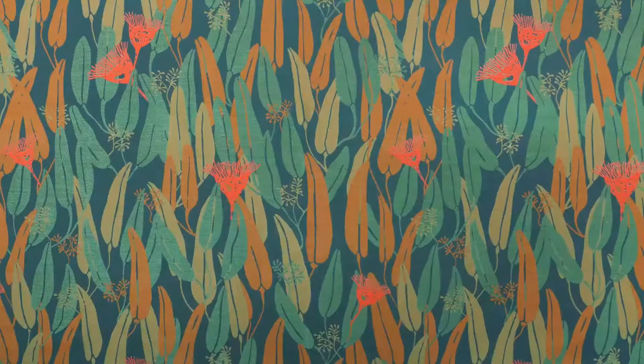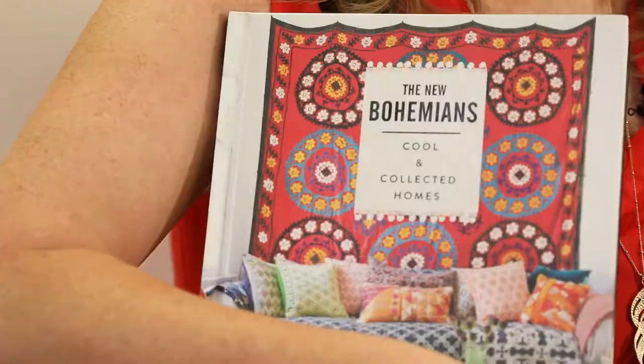Justina is all about color and pattern and fun. Her style you could kind of characterize as bohemian, and we're very happy that we're going to be introducing her collection.